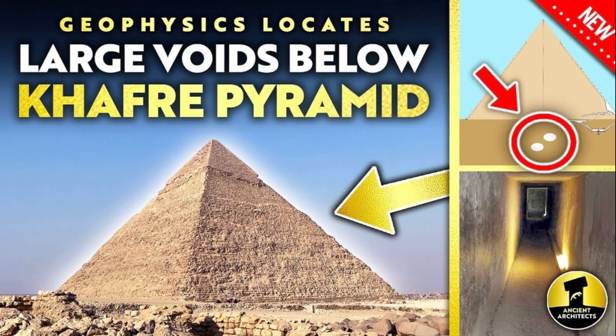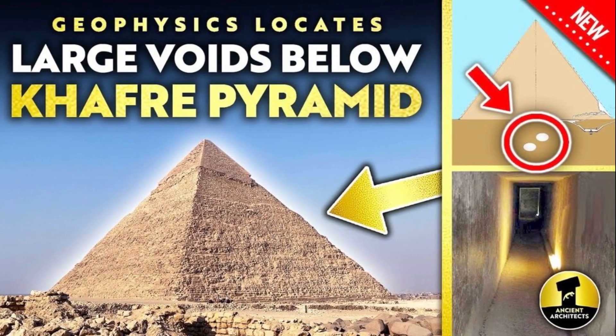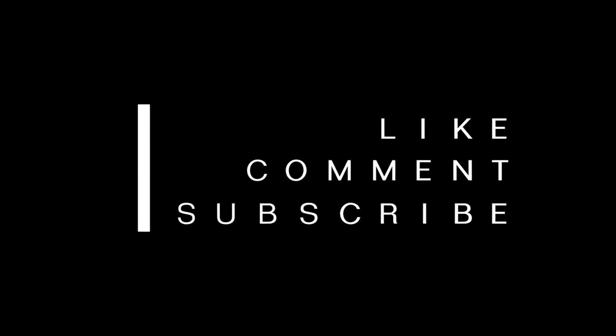What do you think is hidden inside those hidden chambers? An empty echo, ceremonial relics, or something completely unexpected? Comment below with your theory. If you love exploring history, mysteries, and things the world still can't explain, hit the like button and subscribe for more on THiNK DART.